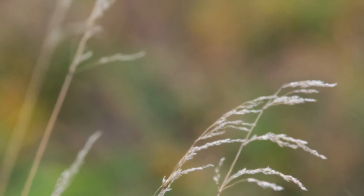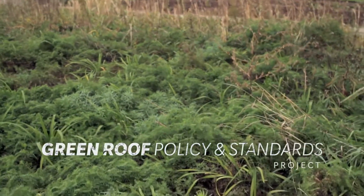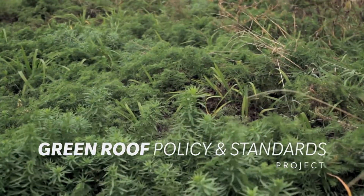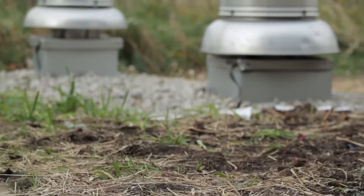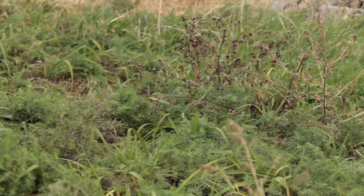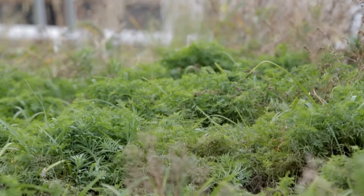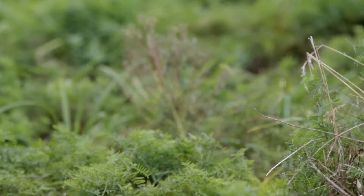Natural vegetation helps regulate temperature, manage water flow and filter pollution. Green roofs reintroduce this natural vegetation into the urban environment. In 2003-2004, the city began looking at possibilities of whether they should have green roofs on city buildings. Ryerson University took it upon itself to show the community that they were stewards of the environment and installed a green roof on this building. And the city, based on that information, developed the policy.